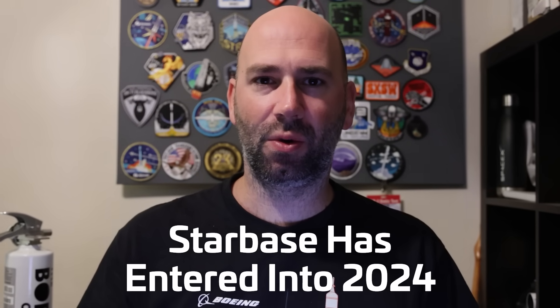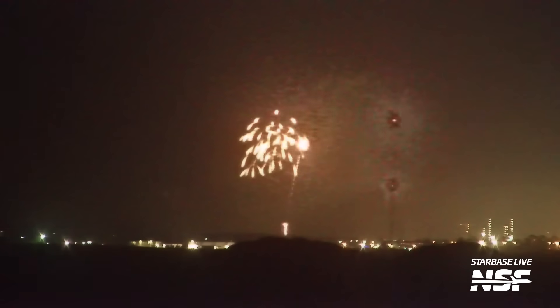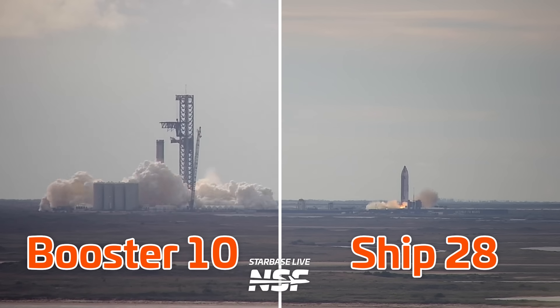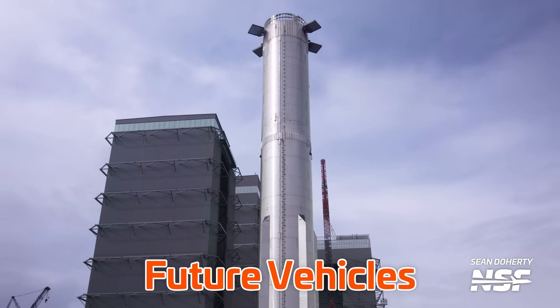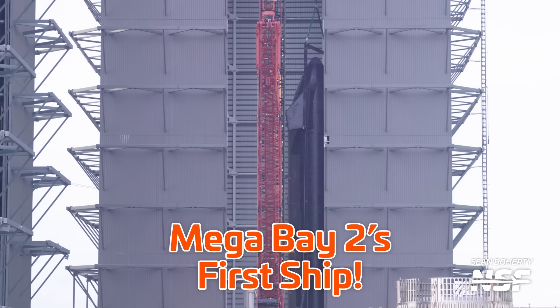Starbase has entered into 2024 with fireworks — not those fireworks, these fireworks. See what I did there? It's been quite a bit since our last proper Starbase update, and in that time we've seen Booster 10 and Ship 28 conduct static fire testing. Plus we have vehicles for flights far into the future in work at the production site, and Mega Bay 2 finally gets its first occupant. I'm Jack Beyer and this is your Starbase update.